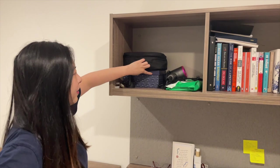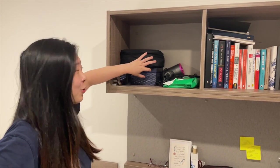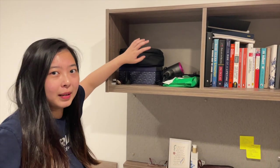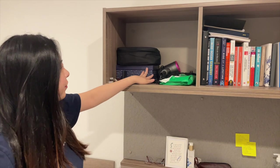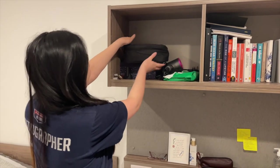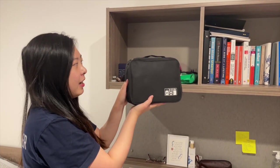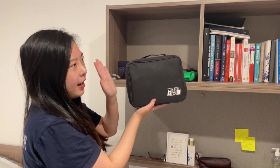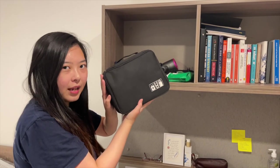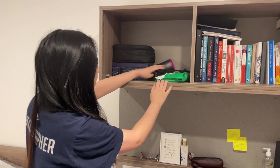This last shelf has more miscellaneous stuff. There's a box of all my mementos — train tickets, plane tickets, souvenirs from trips — I keep all of them in here. There's also a very handy electronics pouch where I keep my hard disk, extra chargers, extra cables, and everything. I'm super organized, and I also have my hair dryer here.